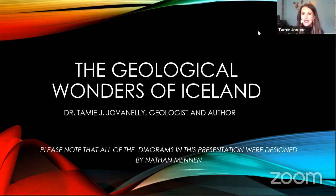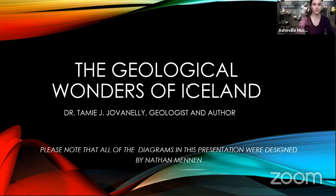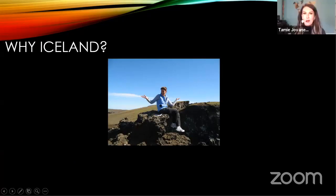My name is Dr. Tammy Jones. Before we get started, a lot of people are interested in how I ended up in Iceland in the first place. My first trip to Iceland was in 2006, really when Iceland was off the map for most tourists.